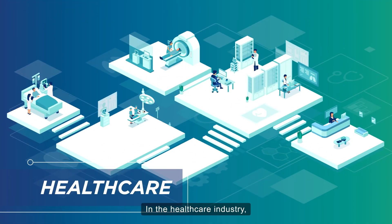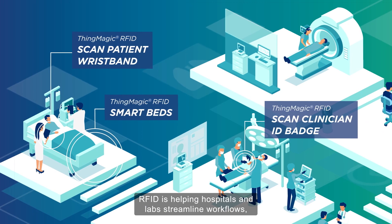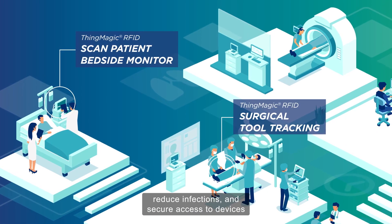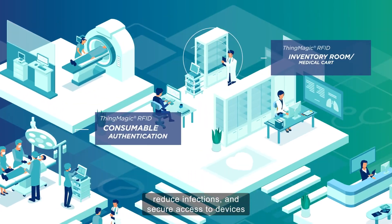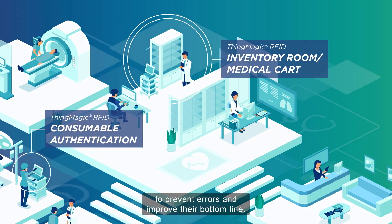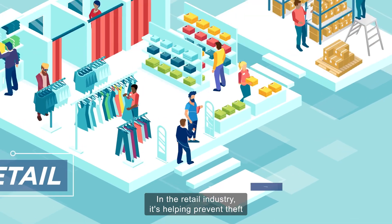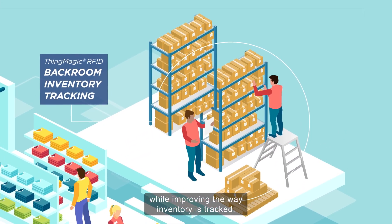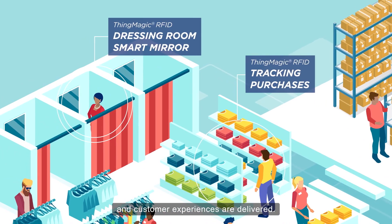In the healthcare industry, RFID is helping hospitals and labs streamline workflows, reduce infections, and secure access to devices to prevent errors and improve their bottom line. In the retail industry, it's helping prevent theft while improving the way inventory is tracked and customer experiences are delivered.